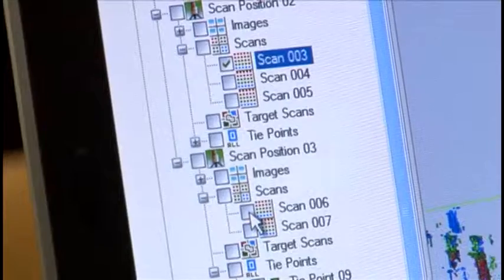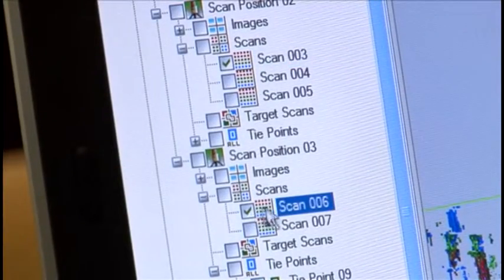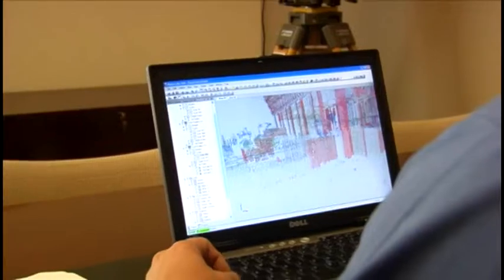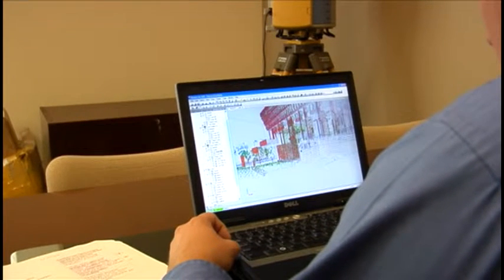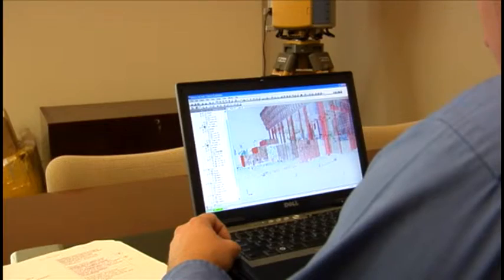With the ability to quickly traverse and back-site using target scans, ScanMaster creates tie points to more efficiently capture data from multiple occupations. The software can then align data from multiple scans into one global coordinate system.